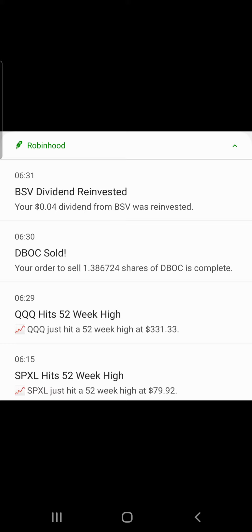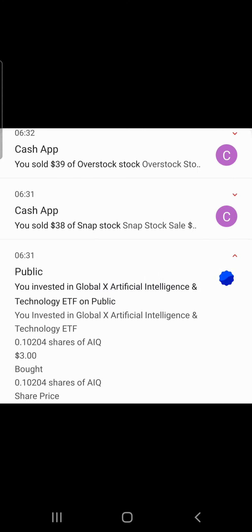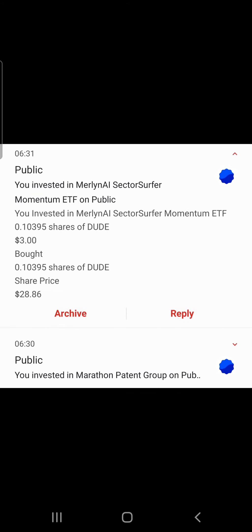We sold 1.38 shares of DBOCK. Triple Q hit a 52-week high at $331.33. SPXL hit a 52-week high at $79.92. IWM hit a 52-week high at $222.80. SPY hit a 52-week high at $388.07. We sold a Vanguard Emerging Markets ETF — ticker VEWO — for $37. We sold $39 of Overstock and $38 of Snap. We invested in the Global X Artificial Intelligence & Technology ETF, putting $3 in.